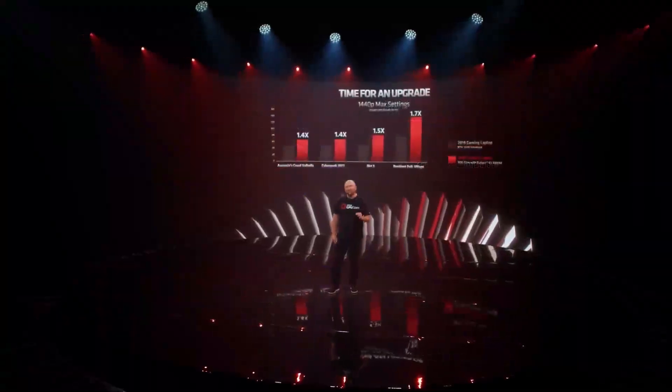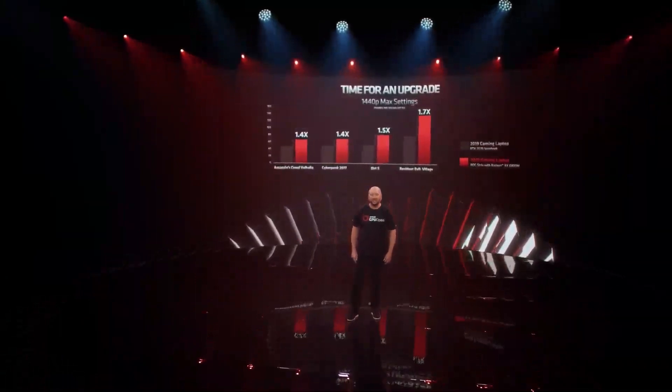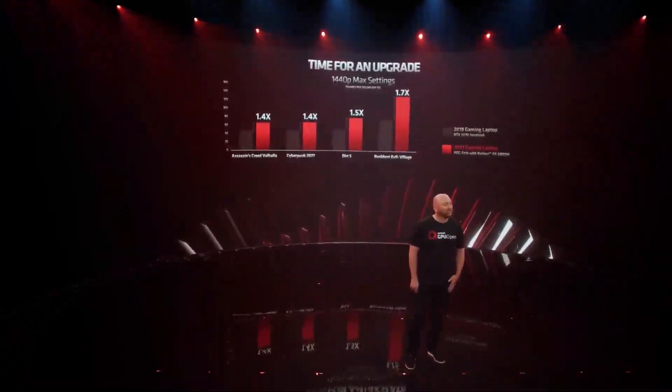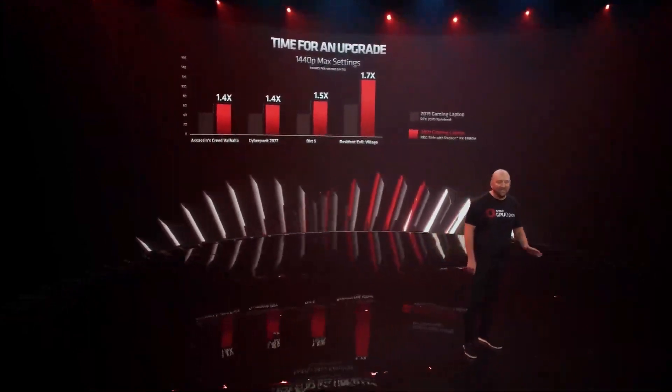You can find this in the brand new ROG Strix G15. This next generation ROG Strix G15 delivers up to 70% higher frame rates compared to an older 2019 flagship laptop in popular games like Assassin's Creed Valhalla, Cyberpunk 2077, Dirt 5, Resident Evil Village, and many others.